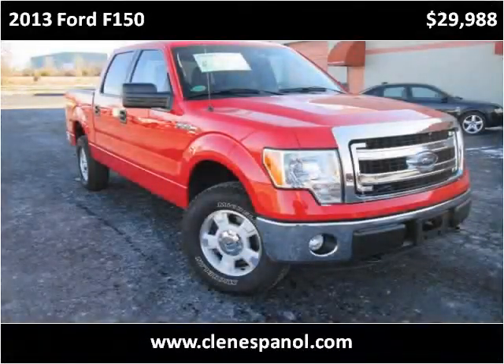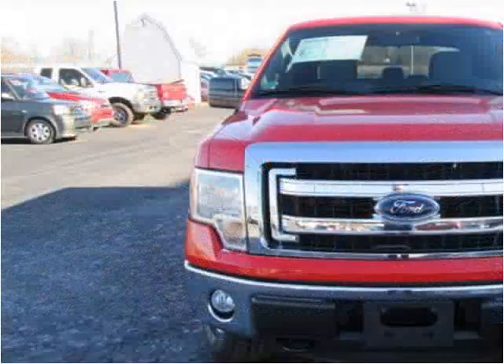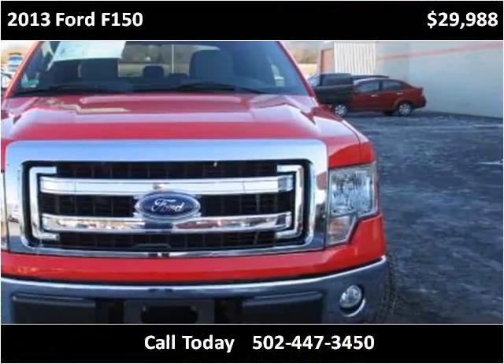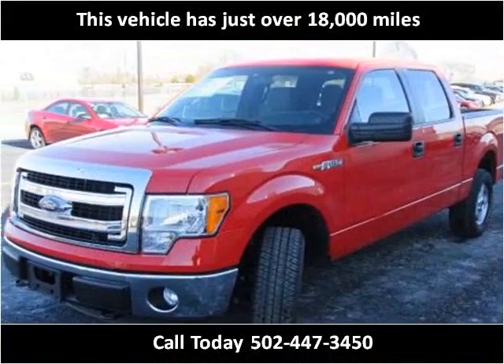This 2013 Ford F-150 is available from Craig & Landreth en Español. This vehicle has just over 18,000 miles.